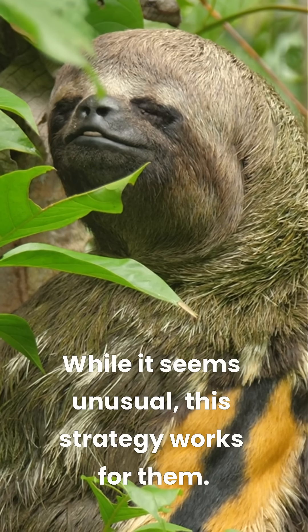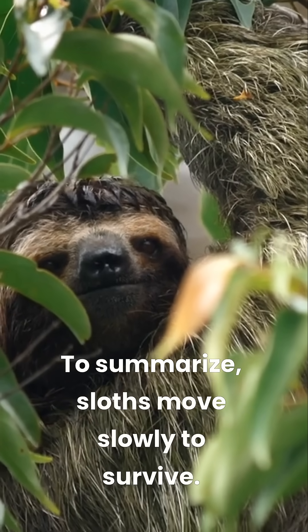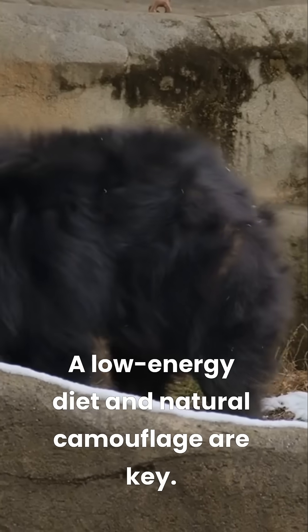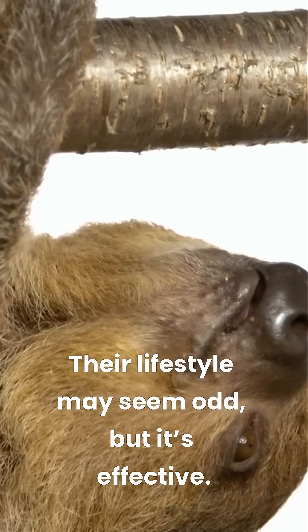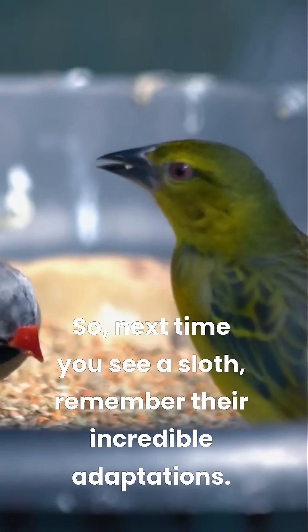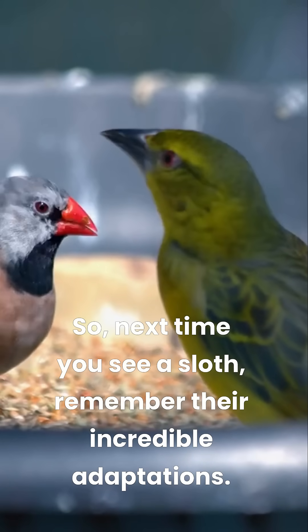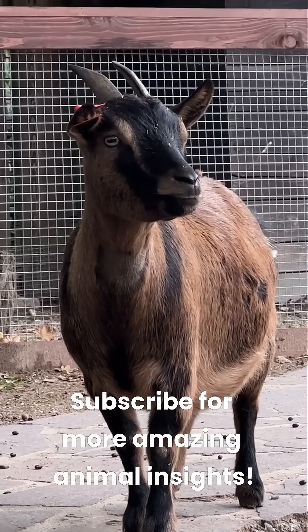While it seems unusual, this strategy works for them. To summarize, sloths move slowly to survive. A low-energy diet and natural camouflage are key. Their lifestyle may seem odd, but it's effective. So next time you see a sloth, remember their incredible adaptations. Subscribe for more amazing animal insights.